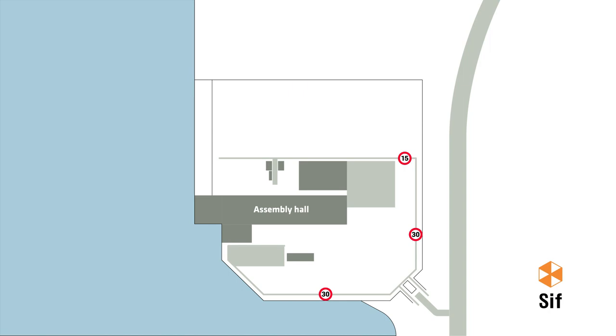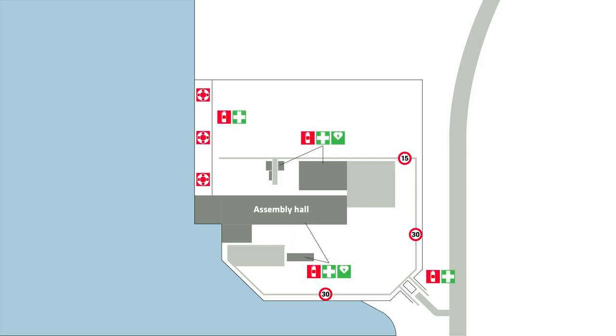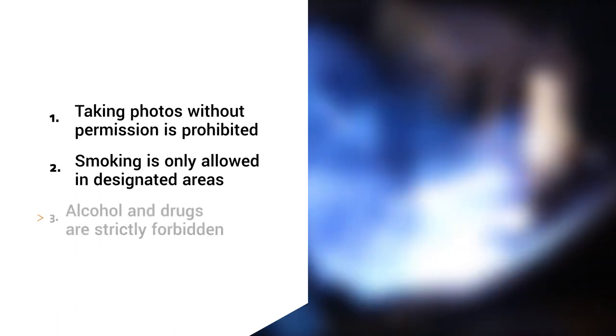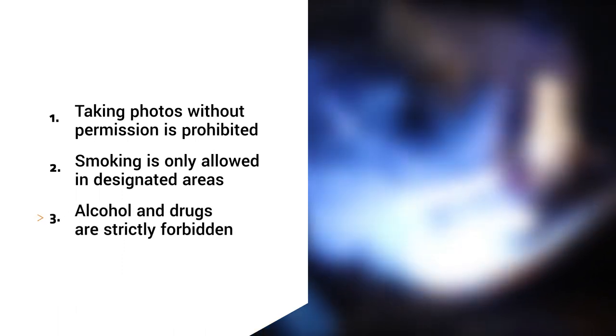Respect markings and barriers and stay alert to objects on the floor and other potential hazards. Please be aware of areas that are not permitted to enter, evacuation areas, emergency exits and where to find emergency equipment. Furthermore, taking photos without permission is prohibited. Smoking is only allowed in designated areas. Alcohol and drugs are strictly forbidden.